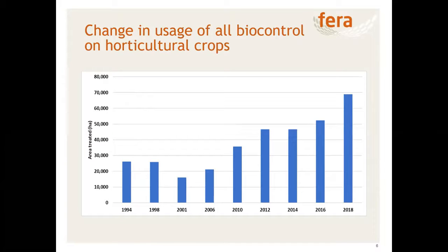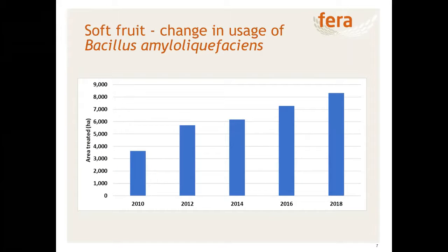Looking at changing usage of biocontrol over time — prior to 2010 we were on a four-year survey cycle, from 2010 onwards a two-year cycle — you can see from 2001 a steady increase in the usage of biocontrol, which is great. There's a slight anomaly in 1994 and 1998, which I think is mainly to do with Bacillus thuringiensis usage within orchards, but overall it's a good positive message.